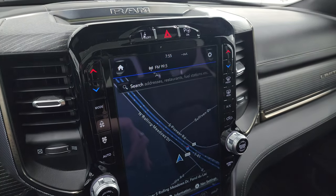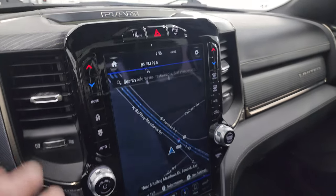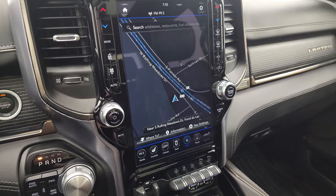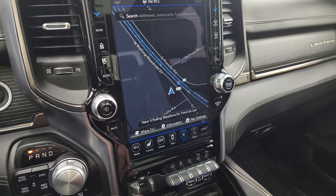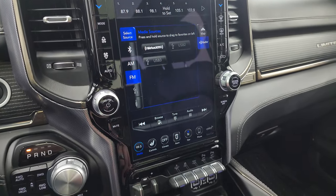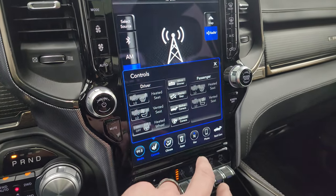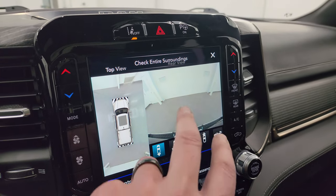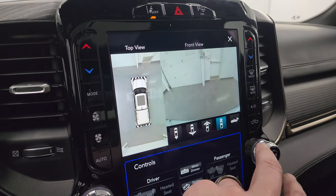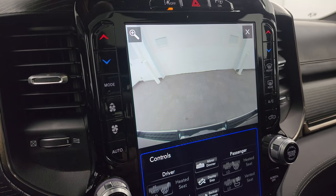Up here is your lane departure warning, perpendicular and parallel park assist, Harman Kardon premium sound system badge, and you get the UConnect 12-inch 4C radio. It has the factory navigation system and that's working nicely. You get AM, FM, and SiriusXM radio, USB hookups, heated and cooled seat buttons, and heated steering wheel controls. You can check out the surround view camera — that's your backup cam, wide view of the backup cam, wide view of the front cam, narrow view of the front cam, and your regular backup cam to get hooked up to your boat, camper, or trailer.